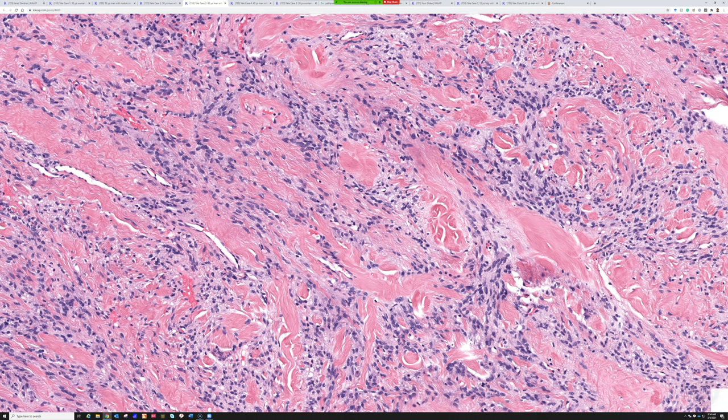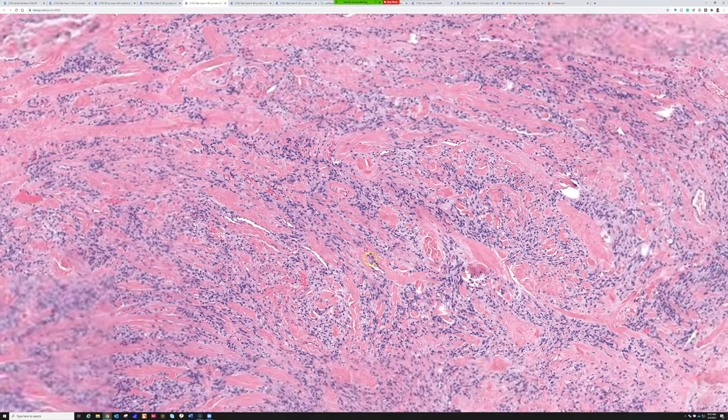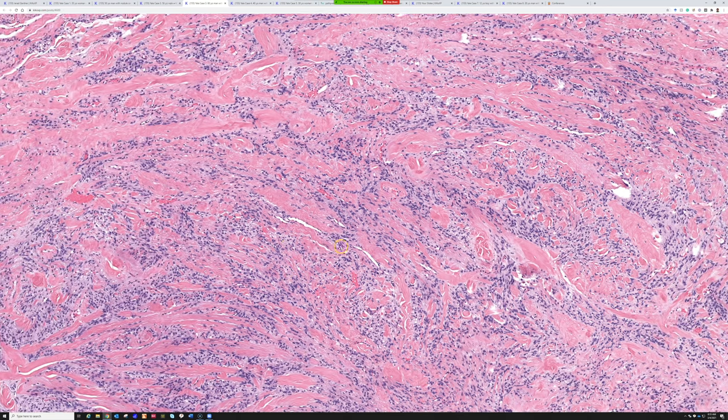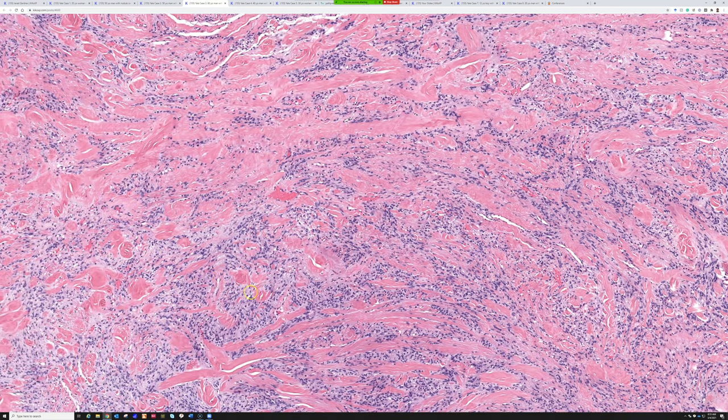This is a great, classic example of a mammary type myofibroblastoma. These very thick bundles of ropey collagen dividing the fascicles, and clumps and clusters of bland spindle cells, is a pretty helpful feature. This is one of those entities in the RB1 loss group — it tends to have RB1 loss.